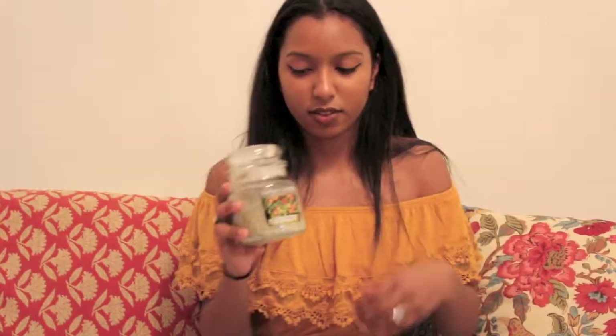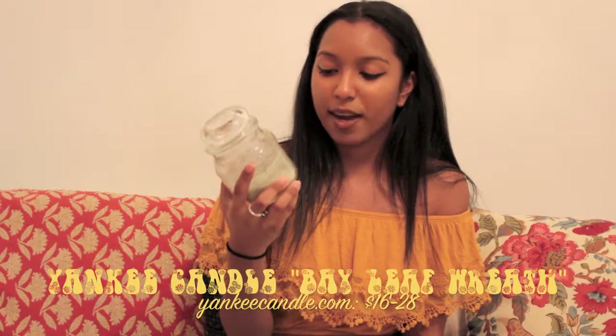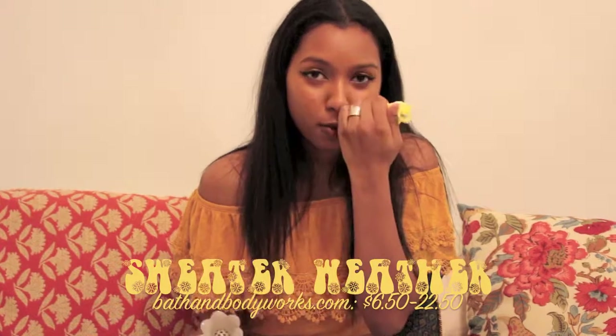These two are my last favorites. I have the Yankee Candle in Bay Leaf Wreath — I think they only carry this around the holidays. I definitely need to get a new one because this one is finished. I plan on melting it down to create another candle. This is probably my favorite scent of all time. I also have a plug-in air freshener, and my favorite scent to use with it is Sweater Weather, which unfortunately they don't carry anymore.